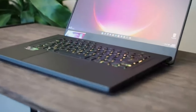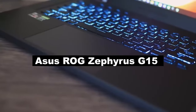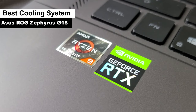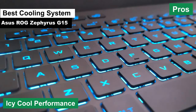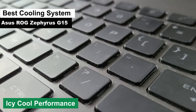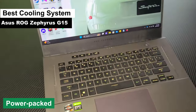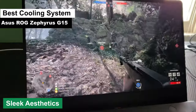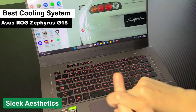Moving right along, the next gem on our list is the Asus ROG Zephyrus G15. Now, if laptops had a cool factor, this one would be the James Dean of the bunch. It's my top pick for the best cooling system category. Pros: icy cool performance — the Zephyrus G15 boasts an advanced cooling system that ensures your laptop stays as cool as a cucumber, even during those intense video editing sessions. Say goodbye to sweaty palms. Power-packed — don't let its cool demeanor fool you; under the hood, it's got the horsepower to handle all your editing needs with ease. Sleek aesthetics — with its slim profile and stylish design, it's a head-turner. You might just get more attention than you bargained for at your local coffee shop.